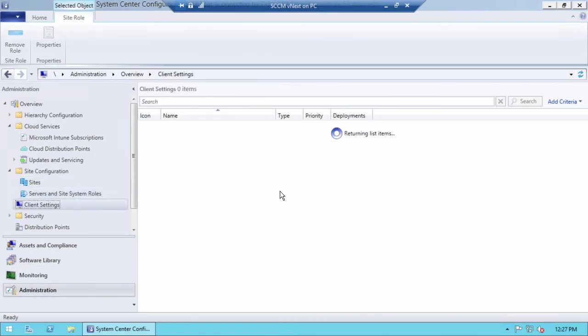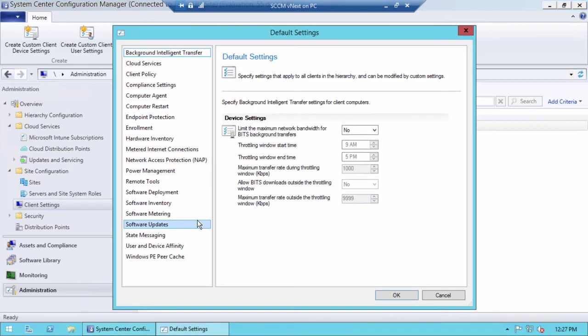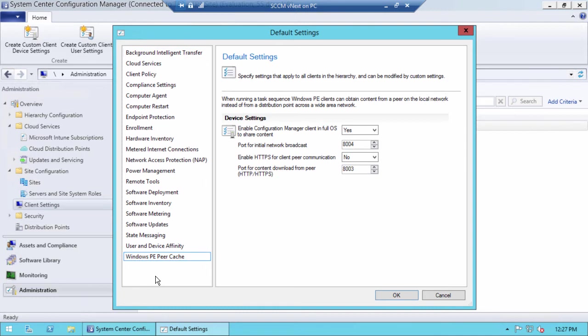In client settings, there are new Windows PeerCache settings. I set 'Enable Configuration Manager client in full operating system to share content' to Yes, and left the default ports. I'm using HTTP without a PKI infrastructure.